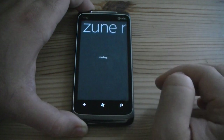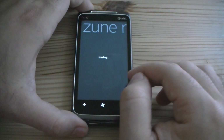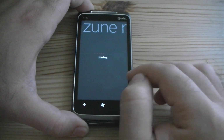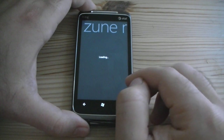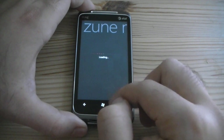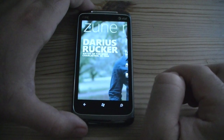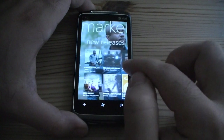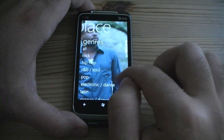Now let's go to music. So this goes to the Zune marketplace. Sometimes it loads really quickly. There we are — and there's your artists of the week, some featured artists, some new releases, top albums, and your genres.